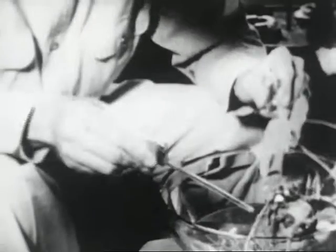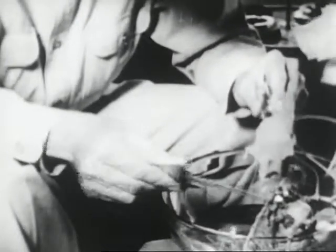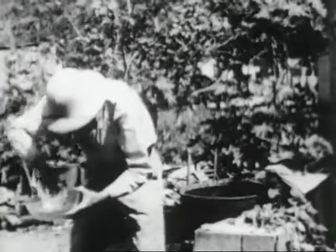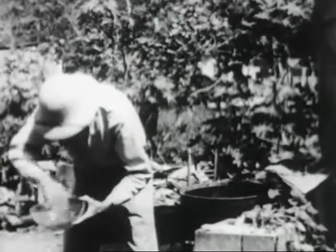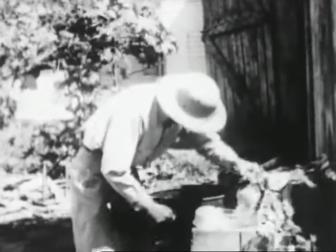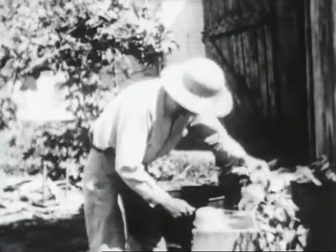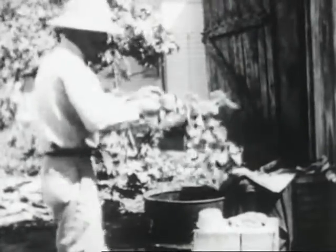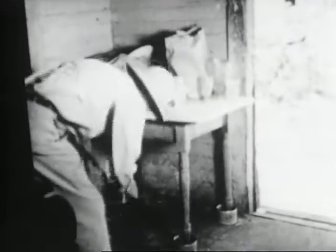Encourage the housewife to grow plants in earth rather than in water. Take larval specimens so that identification may be confirmed. Remove the plant and scrub the edges of the bowl to destroy the eggs. Rinse the roots thoroughly to eliminate larvae. Ant guards may be a source of aegypti breeding. In this case, they are treated with kerosene.